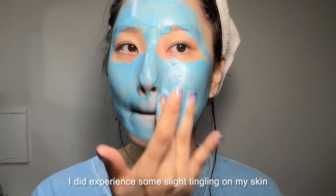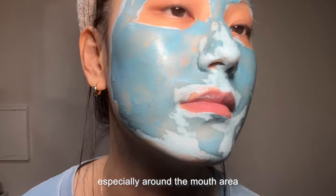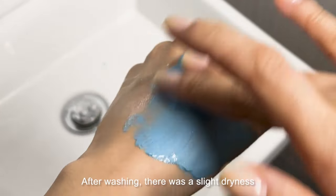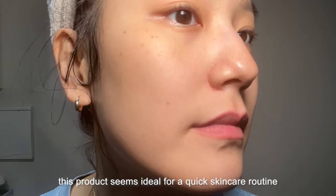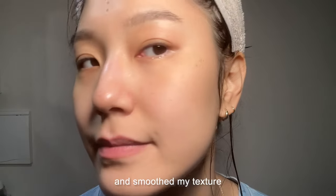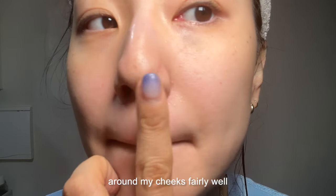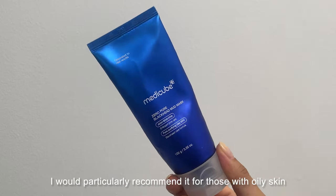Since this mask is designed to be used quickly in under three minutes, I recommend applying it in a thin layer. I did experience some slight tingling when applying it. The mask dried quickly, especially around the mouth area, and I felt a bit of warmth on my skin during the drying process, though it wasn't too intense. It rinses off smoothly, though there was slight dryness and a mild tingling sensation afterward. Due to its nature, this product seems ideal for a quick skincare routine when you're in a hurry. The strong exfoliation brightened my skin tone and smoothed my texture, but the pore cleansing effect was somewhat disappointing, especially around the nose. I'd particularly recommend it for those with oily skin.